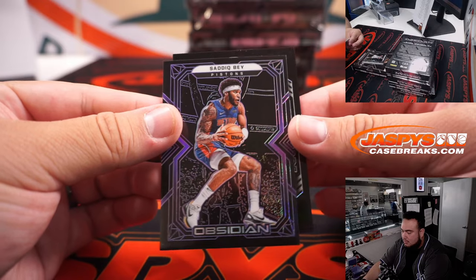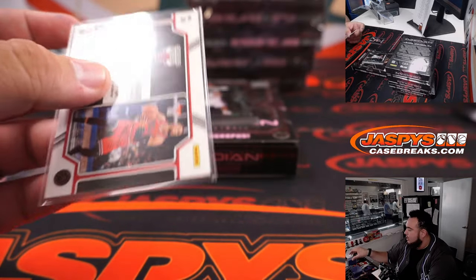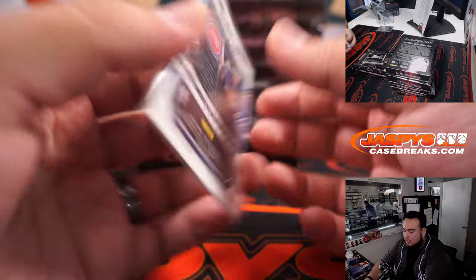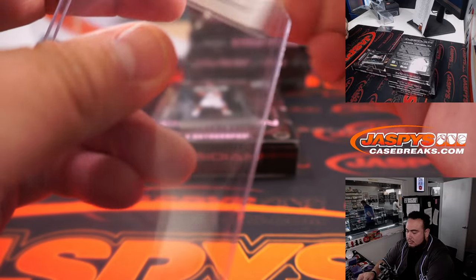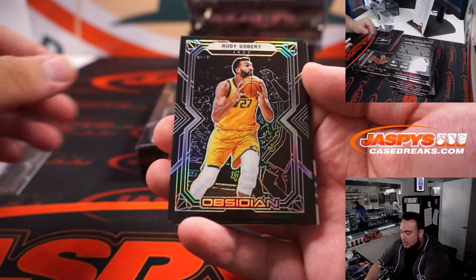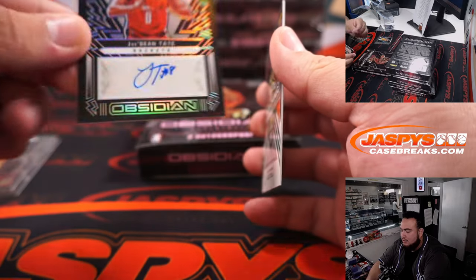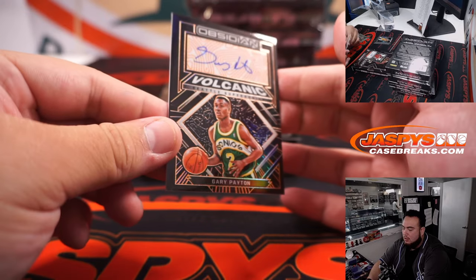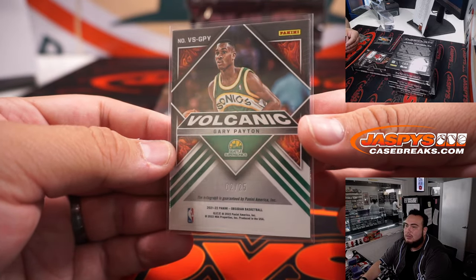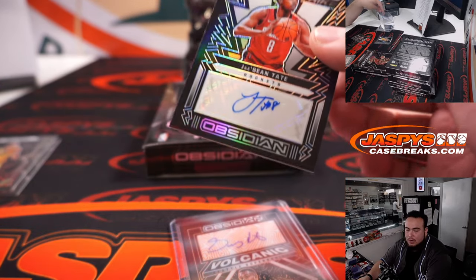Alright, we got a Sadiq Bey and a Zach LaVine for the Bulls pitch black, which is number 299. Sadiq Bey for Detroit — that's what Alex gets. Then Vince Carter. We got a Rudy Gobert, Trey Murphy III, and Jayshon Tate number 299 lightning strike. With a Volcanic Supersonics edition — Gary Payton, number 2 out of 25. That's going to OKC Thunder Alex. Very nice autograph so far in the first box. And then we got the Rockets there — that's going to Rob, Big Dog.